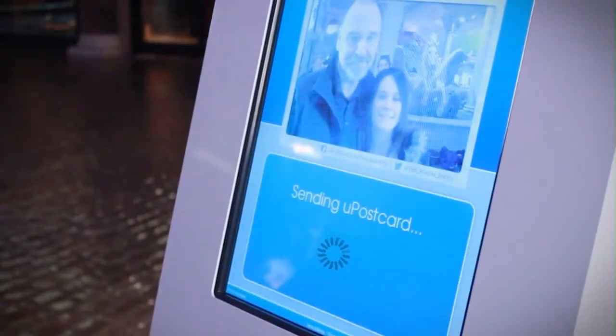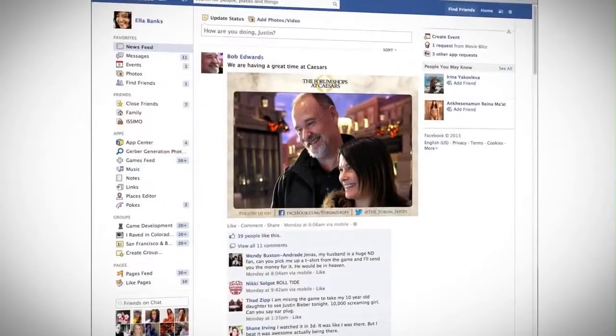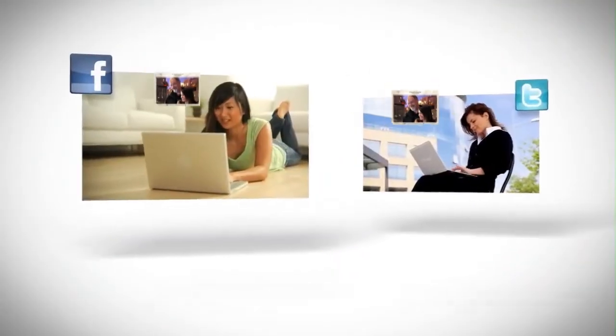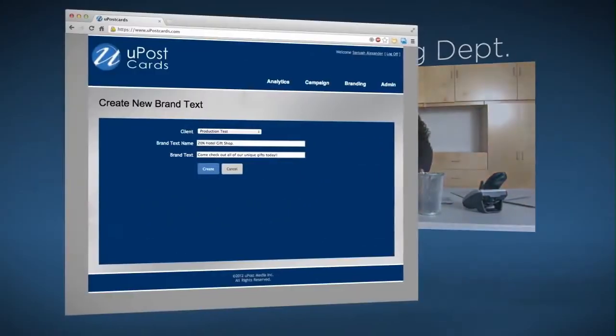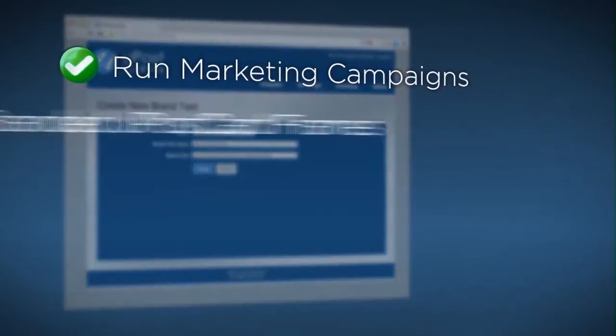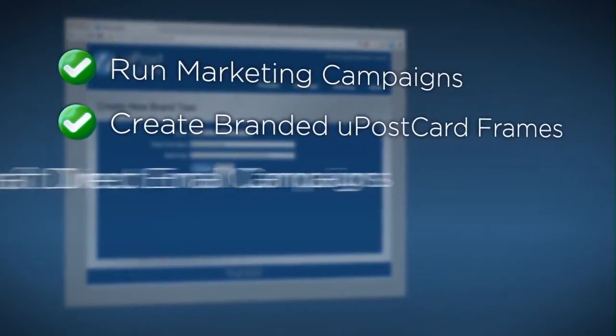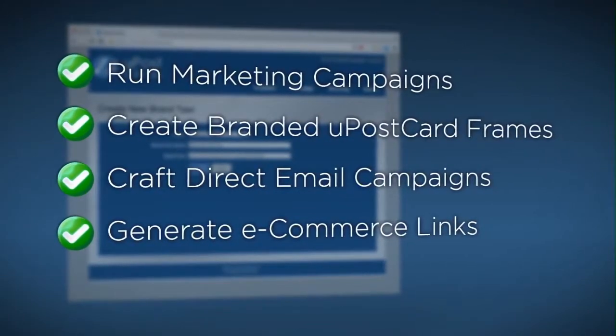Brand exposure rises exponentially as YouPostcards are shared with their friends and their friends' friends on social networks. With YouPostcards' powerful web-based console, you can quickly and easily run promotional marketing campaigns, create branded YouPostcard frames, craft direct email campaigns, and generate click-through e-commerce links as often as you like.